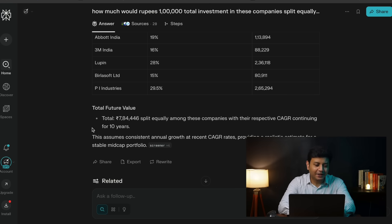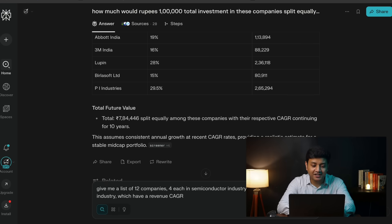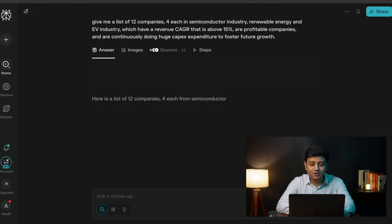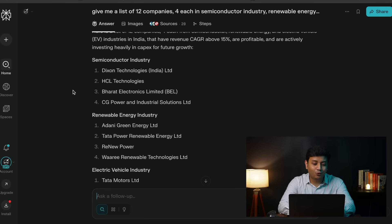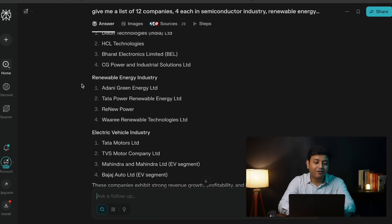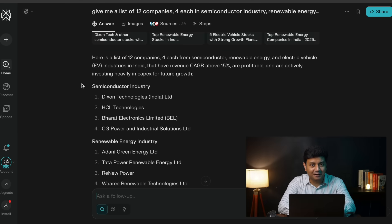The prompt here would look something like: 'Give me a list of 12 companies — 4 each in semiconductor industry, renewable energy, and EV industry — which have revenue CAGR above 15%, are profitable, and are continuously doing huge capex expenditure to foster future growth.' You now have a list of 12 companies that you can deeply research and evaluate if alpha returns can be generated in the long term by investing in them. You can also make follow-up questions such as how much would a ₹1 lakh total investment in these companies split equally be worth 10 years from now if they continue to give the same returns, and you get a very clear answer without using a financial calculator.